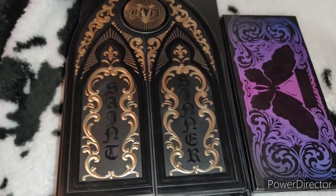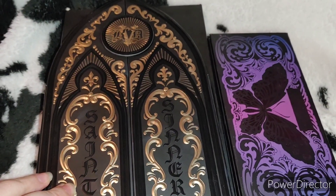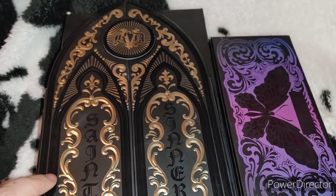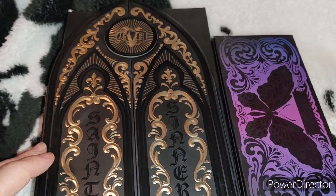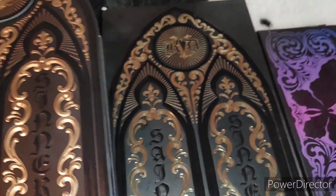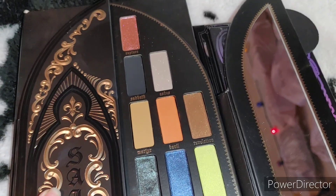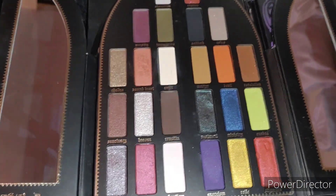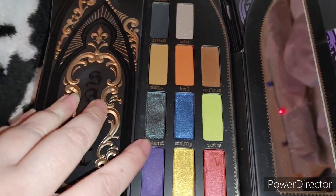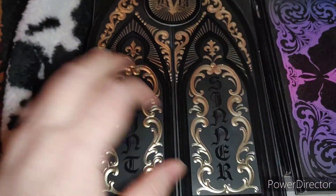I also have some Kat Von D items — not KVD Beauty. These do have batch codes but I couldn't look them up because after Kat Von D's scandal and selling the brand, her previous products aren't findable online, so I just looked up release dates. This is the Kat Von D Satan Sinner palette — I still had it in the box, honestly a little scared to open it — and it is absolutely stunning. It was released in 2017, about six years old, and since it doesn't smell and the pigments haven't changed, I'm actually going to keep this one.